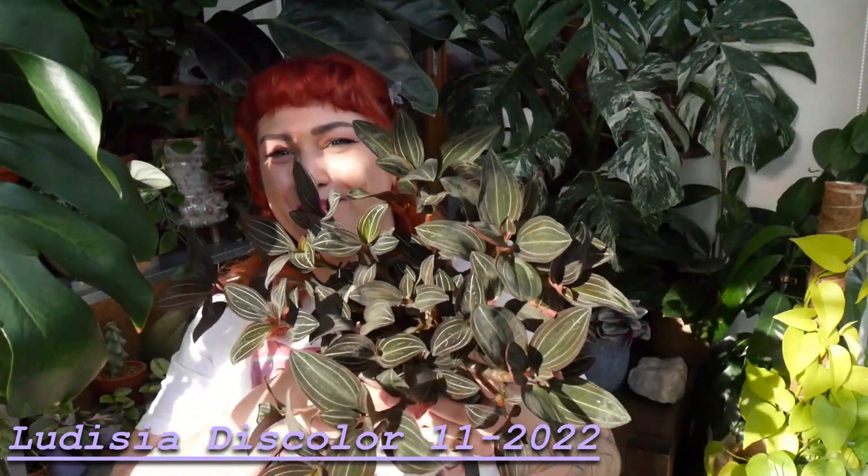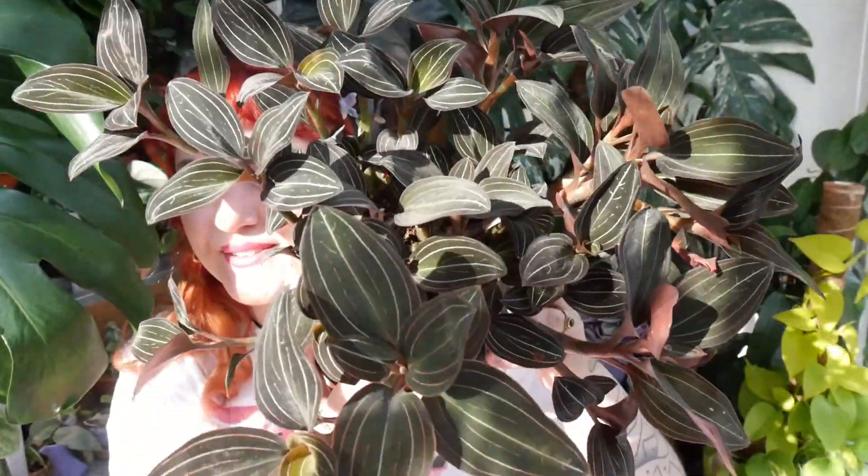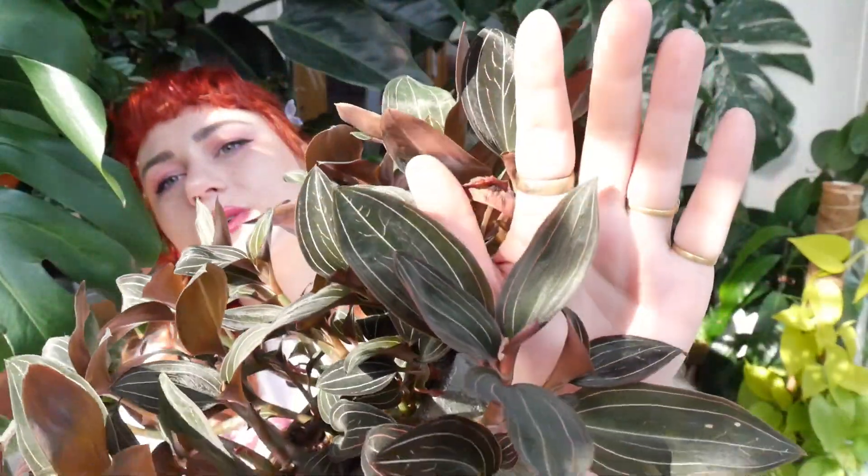Now for plant number seven — let me show you the ludisia discolor. Look how big it is! It's absolutely crazy — you can see this plant in my background in some of my videos. This is also a jewel orchid. When I got it, it was half this size, and I didn't get it that long ago. Look at the size of these leaves — they're huge. These are new branches it's producing. I love it so much, it's so lush and pretty.